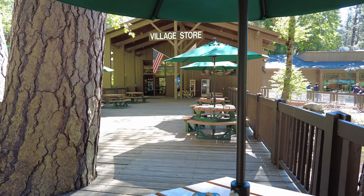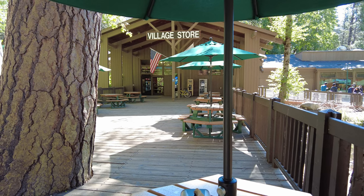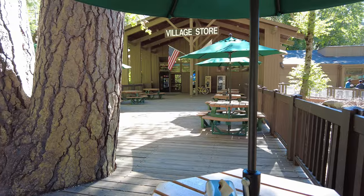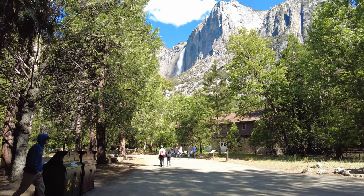The village store has so many things that I don't expect to see in the mountains, which is a really good thing. And they do have a patio area back here. That is Yosemite Falls in the distance.